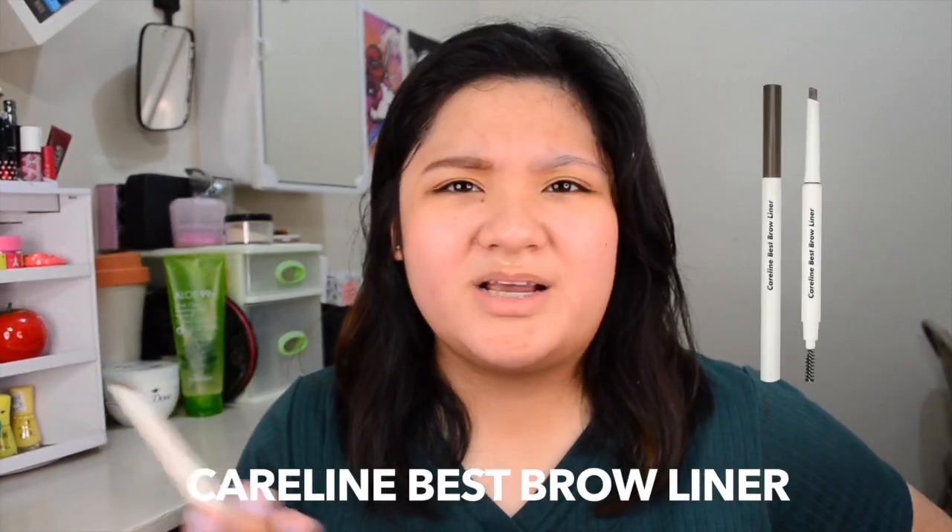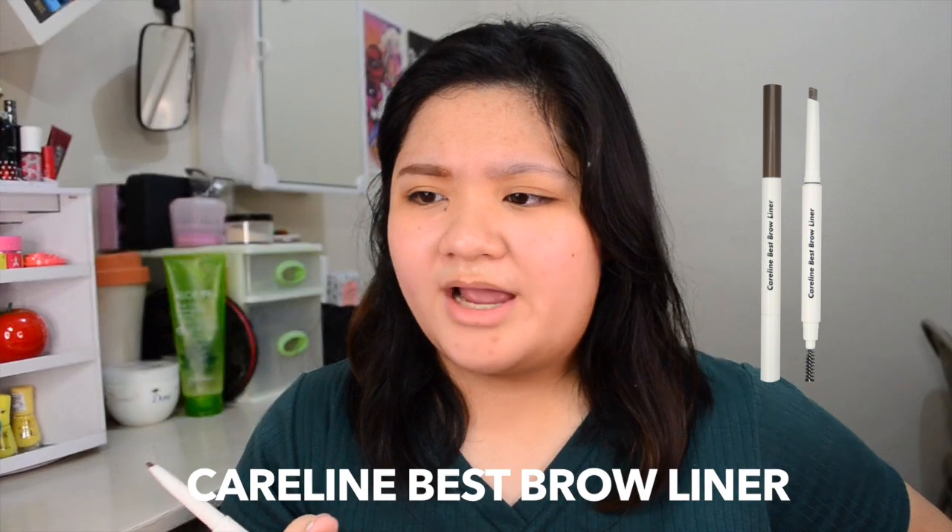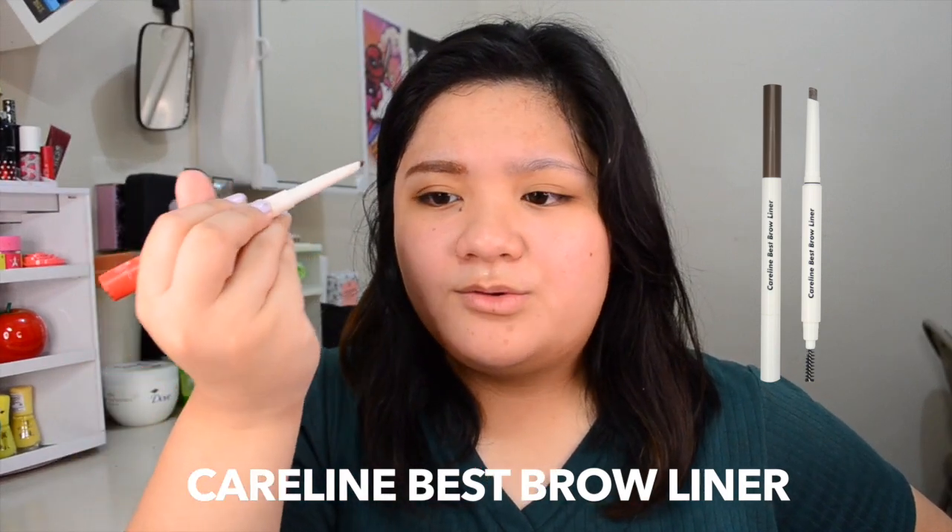What I like about this brow product is that it's very pigmented and I don't need to apply it roughly, unlike the Careline Best Brow Liner which is a little waxy. With this one, it's less effort, which is good. It's a little brown for my usual makeup look — I picked the wrong shade because this was an impulse buy at Cosmopolitan Beauty Con. Now that we're done with the brow pencil, let's move on to the brow mascara.